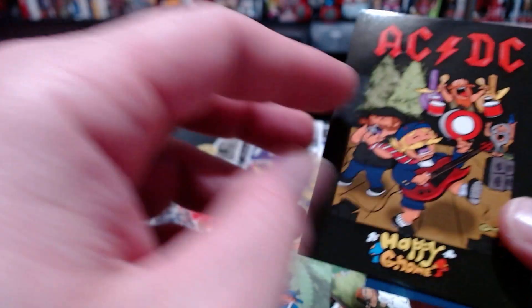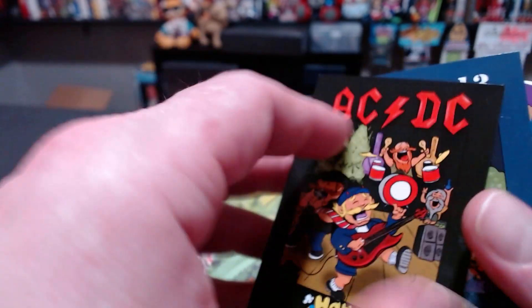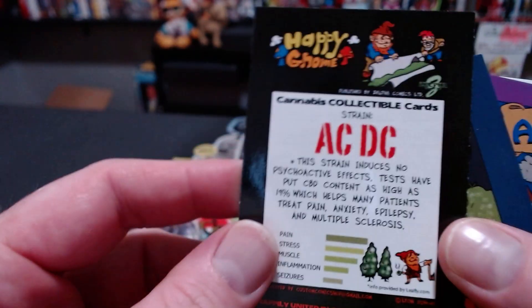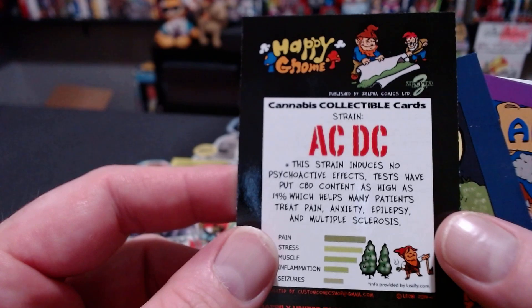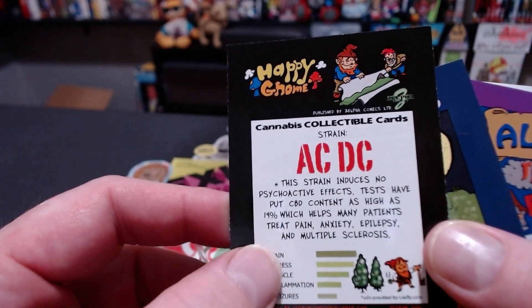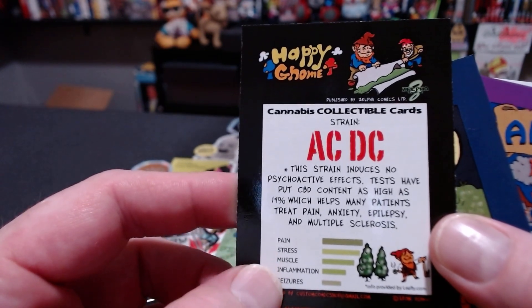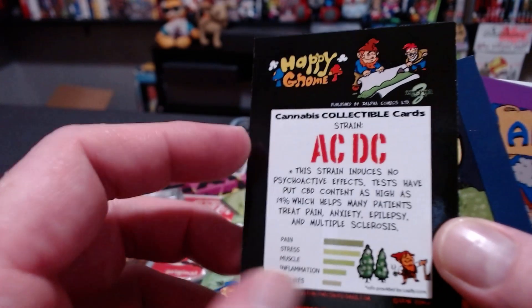So a lot of these are coming from a good place. The card features some art and on the back it talks about a strain of marijuana. This one's ACDC — it gives you everything you need to know about the strain itself, like pain, stress, muscle inflammation, seizures.